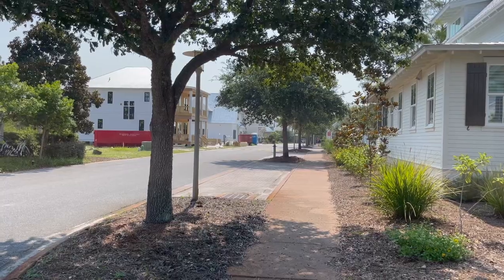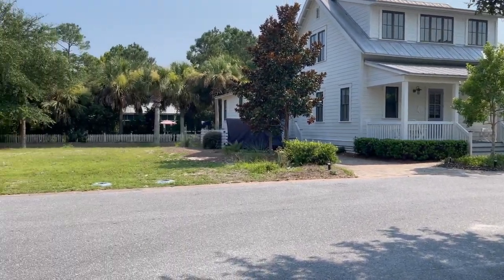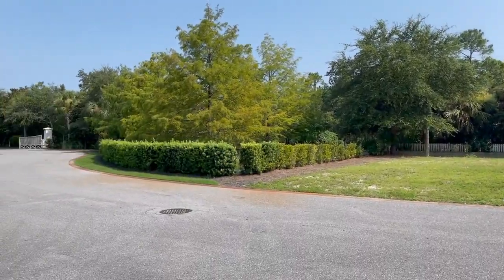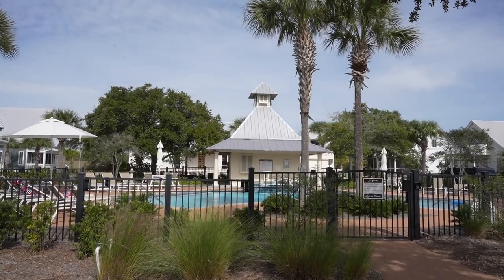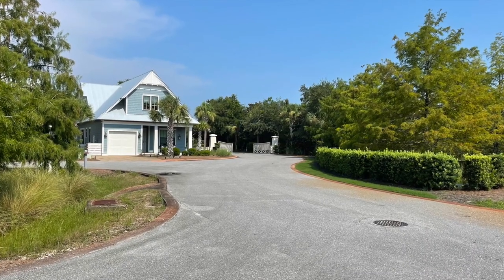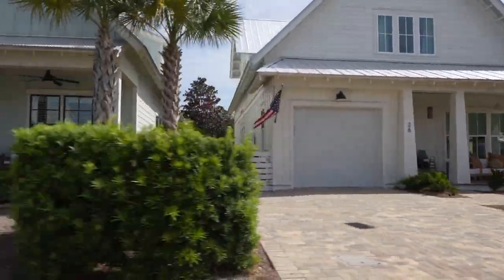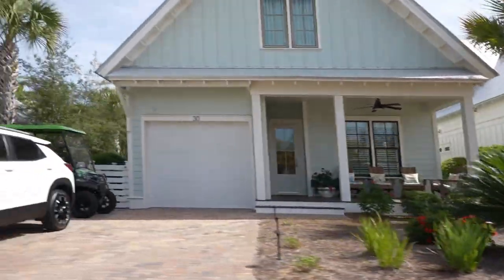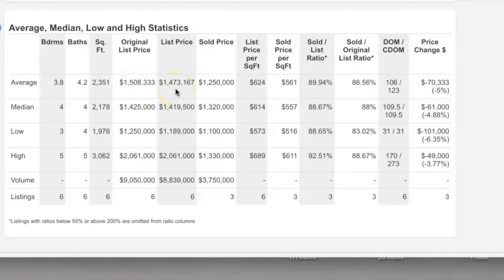Phase two has its own little pool and clubhouse and is also gated. It's a smaller community consisting of fewer and smaller homes. You can take your bikes and connect over to Phase one through the path towards the back and get to use all the amenities that Cypress Dunes has to offer.